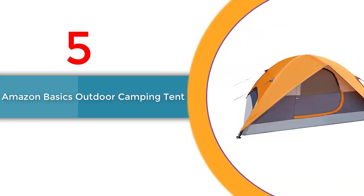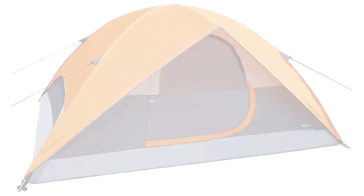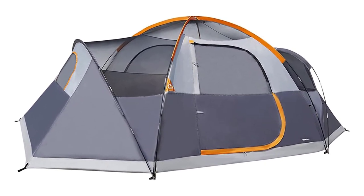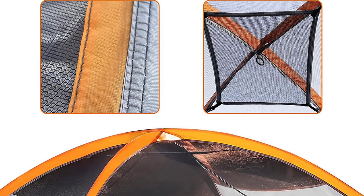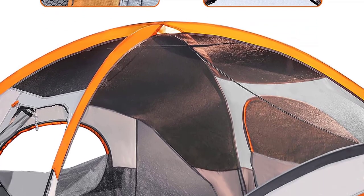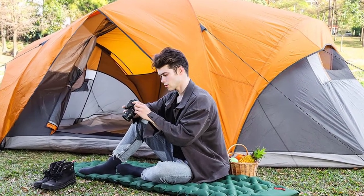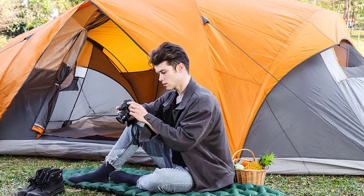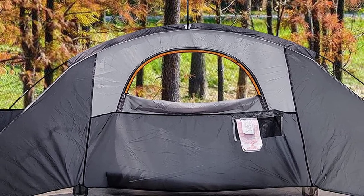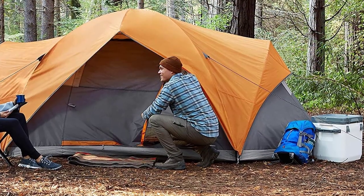Number 5: Amazon Basics Outdoor Camping Tent. Introducing the Amazon Basics Outdoor Camping Tent, your go-to companion for unforgettable camping adventures. This three-season, four-person tent is perfect for camping, hiking, and backpacking. Its dome-style design and freestanding structure make it a breeze to set up, taking less than six minutes thanks to the shock-corded poles with snag-free sleeves. Crafted from water-resistant coated polyester with welded seams, this tent keeps you dry even in damp conditions. The removable rainfly features a back window and an air port, ensuring improved airflow and comfort. Inside, you'll find a convenient mesh storage pocket to keep your essentials organized.